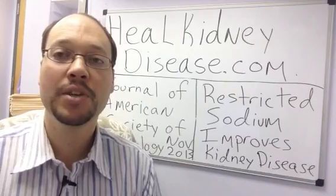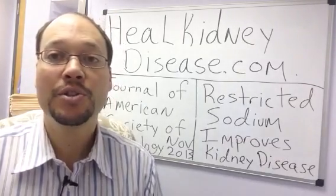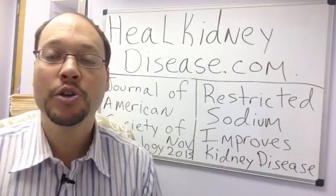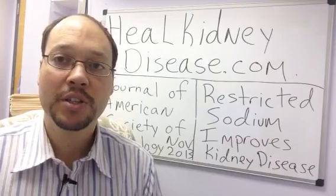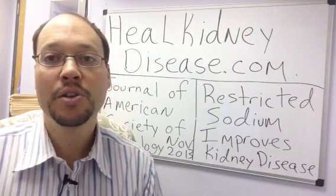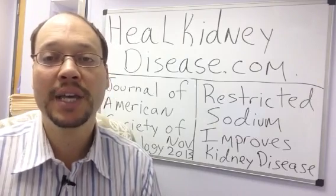Some simple tips you can do: simply stop adding any sodium to your cooking. If you're not used to doing this, a lot of people have a hard time because they say nothing tastes good — you can gradually reduce it so you get to a point where you're not adding any sodium in your diet. Another thing you can do is when eating at restaurants, ask them to add no sodium to any of the dishes.